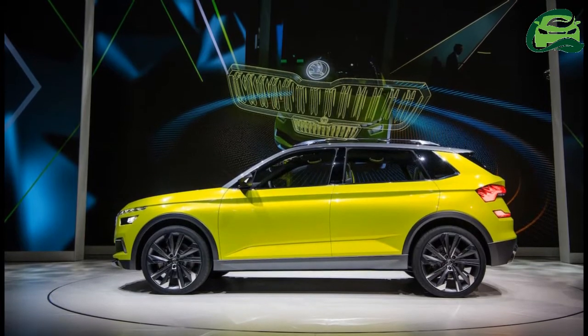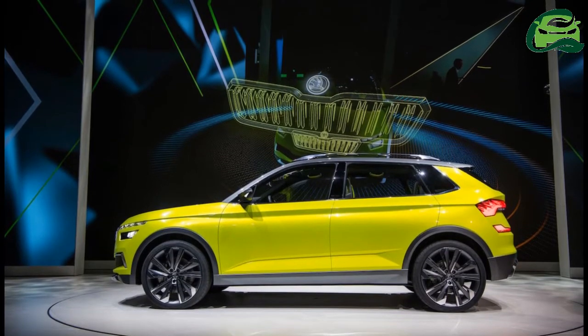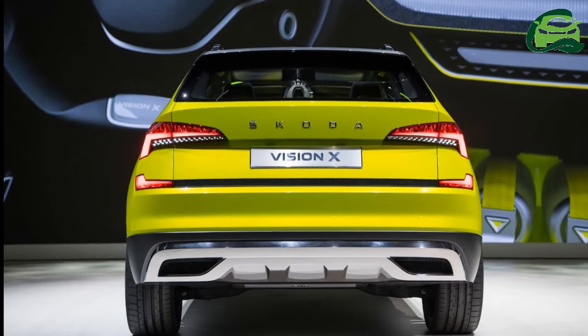The production version's exterior design won't differ much from that of the concept version. The Skoda Polar will slot in as the entry-level SUV in the company's lineup.